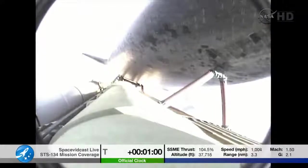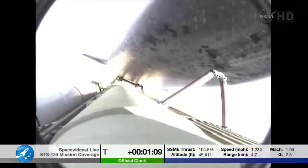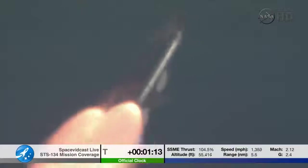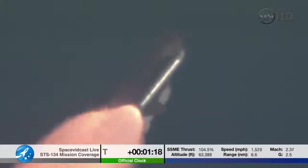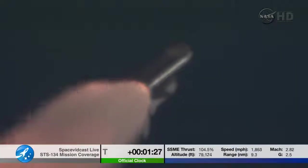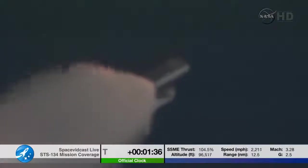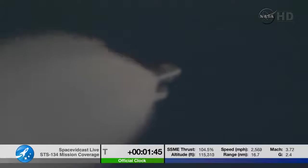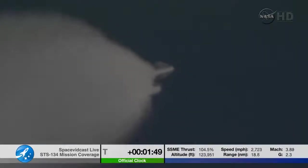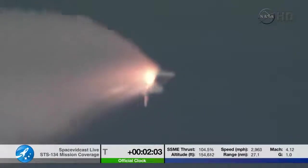Approaching one minute into the flight. Endeavour, go at throttle up. Roger, go at throttle up. Endeavour's three main engines now back at full throttle, all three engines in good shape. Endeavour's already traveling 1,300 miles per hour at an altitude of 11 miles, now 12 miles downrange from Kennedy Space Center. At liftoff, Endeavour fully fueled weighed four and a half million pounds — it's already burned half that weight in propellant. Next event is burnout and separation of the twin solid rocket boosters, those boosters burning 11,000 pounds of fuel per second. Standing by for SRB separation.